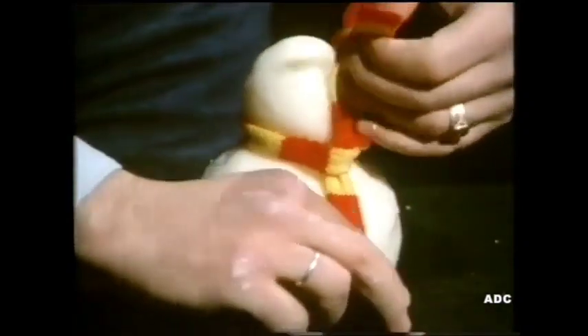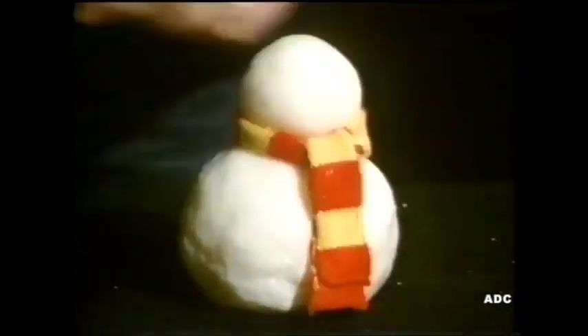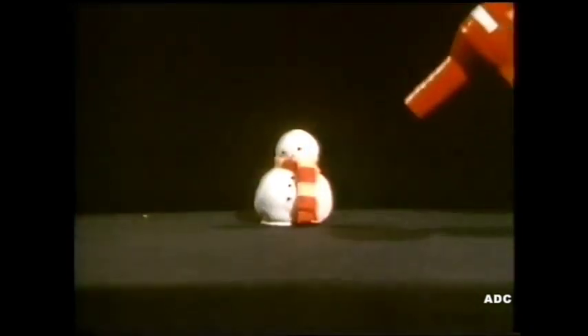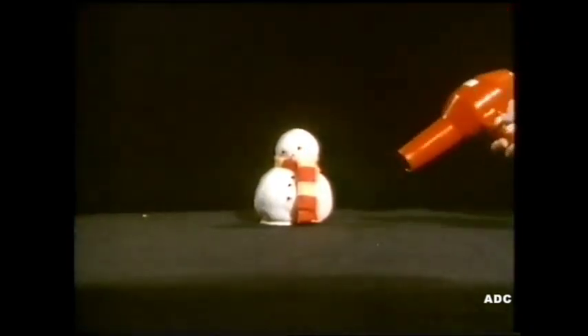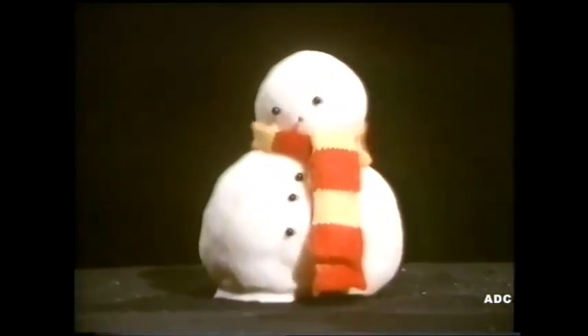He's going to use it at the beginning of the television series 'All Year Round'. He gives it a scarf and a face and buttons. He melts the snowman with a hairdryer. You won't see the hairdryer in the programme — you'll just see the snowman melting.